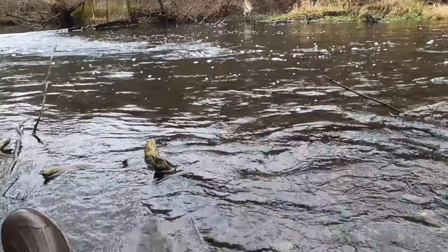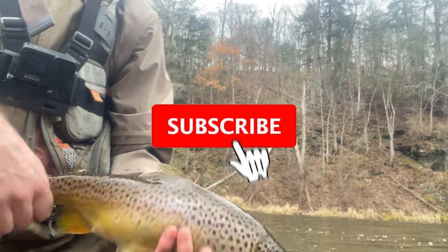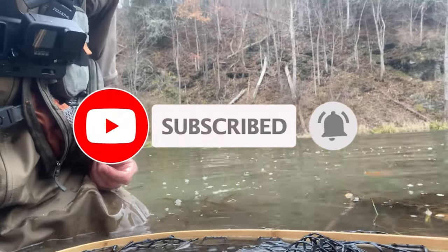There he goes. Make sure you hit that subscribe button. Thank you for watching, I'll see you in the next one.